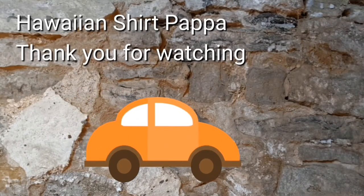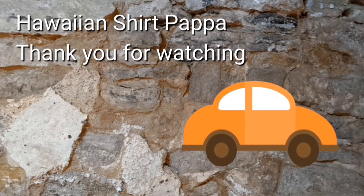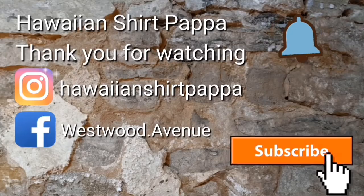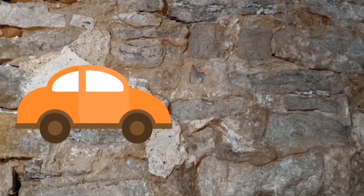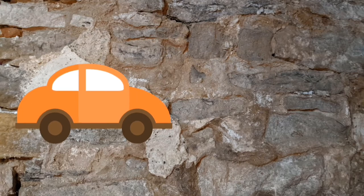Well, I hope you enjoyed this tour. If you could give us a thumbs up and a subscribe, it'd be greatly appreciated — maybe even ding that bell. Thanks, bye-bye.